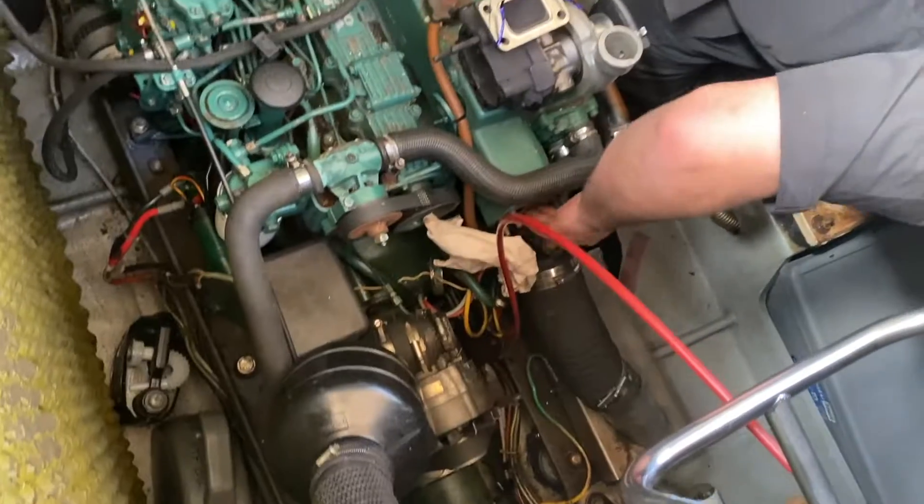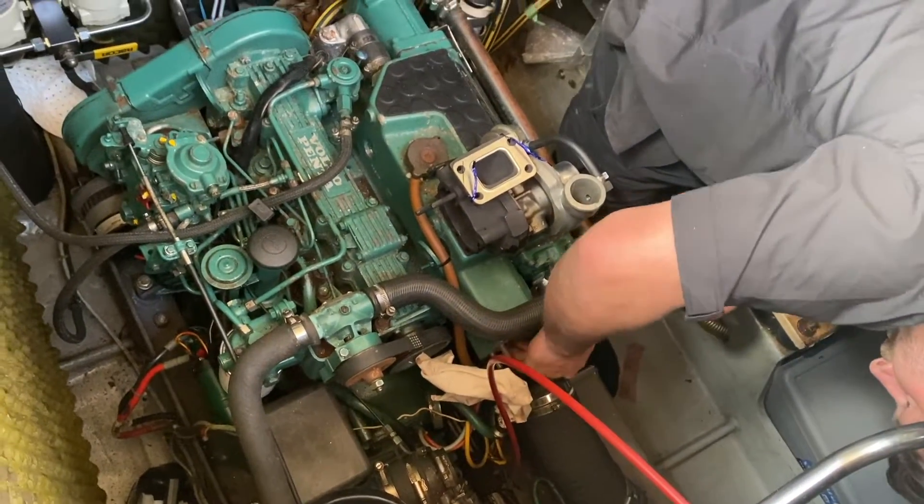So then it was just a matter of connecting all the pipes back up, replacing the elbow, and a final tighten up, and we were ready to go.